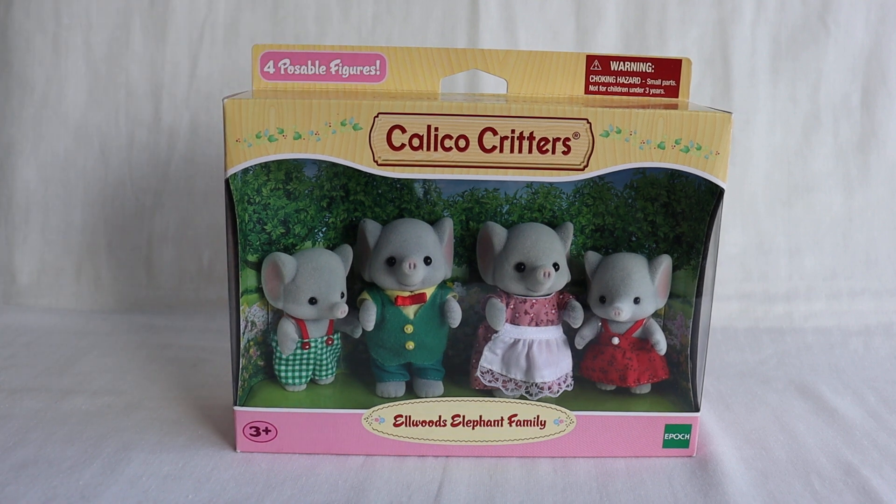I couldn't find much information online about this family. On the Sylvanian Families website, they only seem to have the Bubble Brook Elephant Family, which is a little bit different in coloring — they don't have the pink on the ears, the family dynamics are different, and the outfits are very different. But I did find some information on a family called the Trunk Family that was released in the UK in 2010 that is identical to this set here. So this must be the American release with the L. Woods name instead of Trunk.